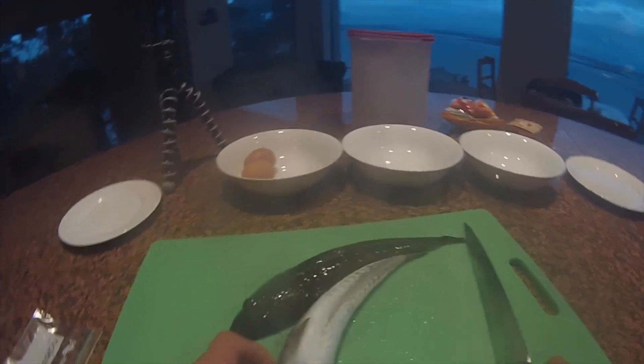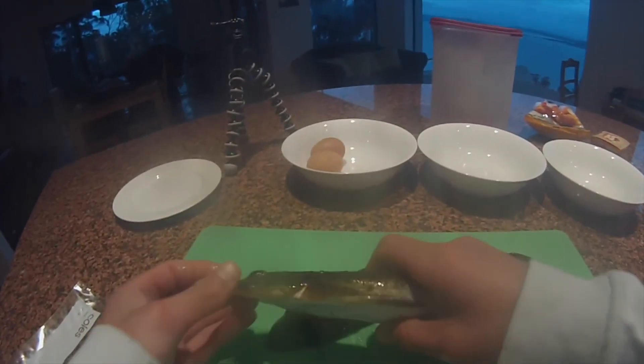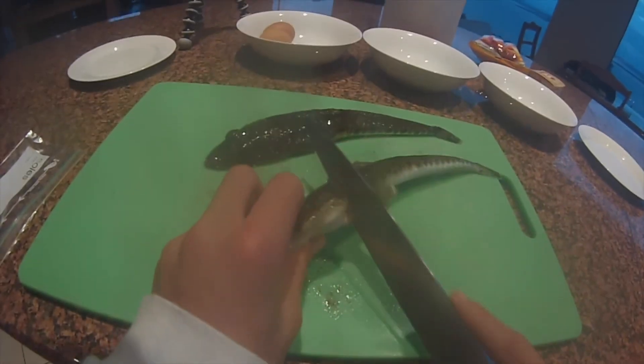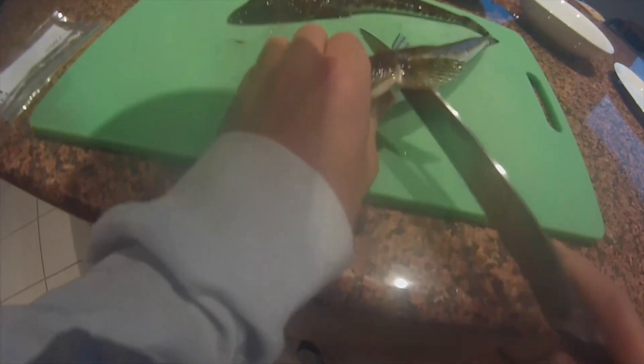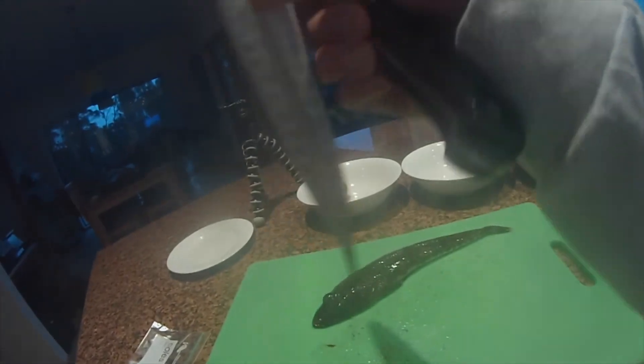Alright guys, we've come back from our flathead fishing at Kingston Beach and we've got these two lovely little flatheads. We're going to fillet them. Where the first fin is and where the second fin is in the middle, I like to cut right down to the backbone. Then what I like to do is just follow the backbone right along.